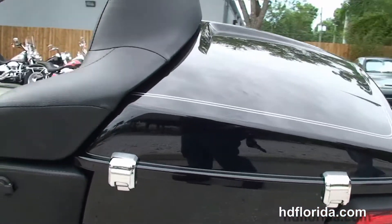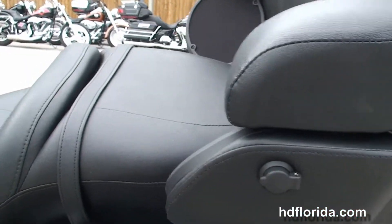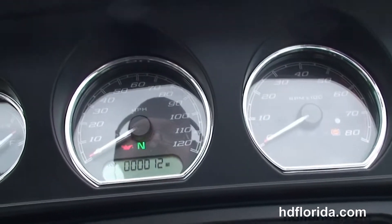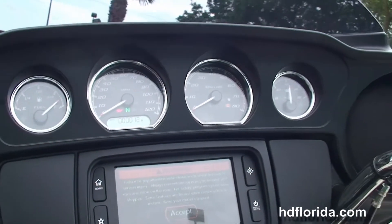Passenger floorboards are height adjustable. Got the new chrome saddlebag guards and the new one-touch hard locking saddlebags. The all-new King Tour-Pak with new hinges and one-touch latches, and extended passenger area.